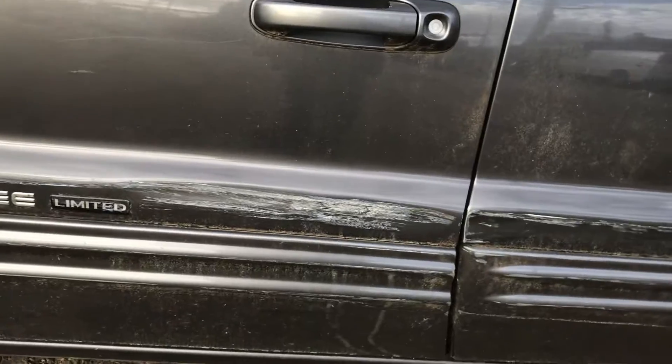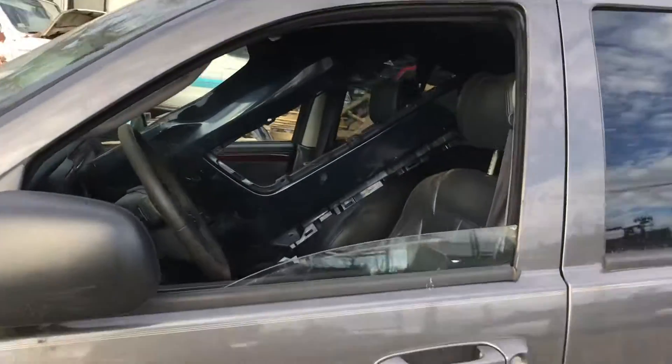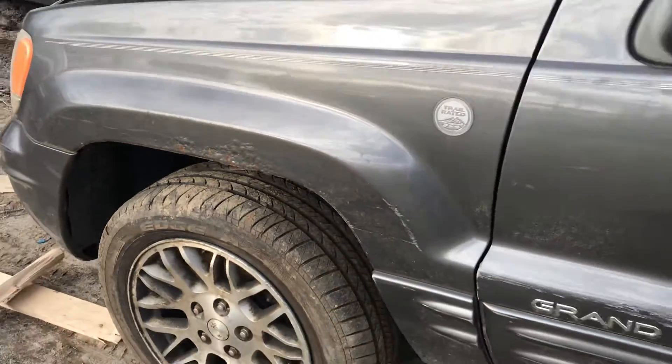Back driver side door is good. Front driver side door is scratched up. Fender is no good, there's some rust on it.